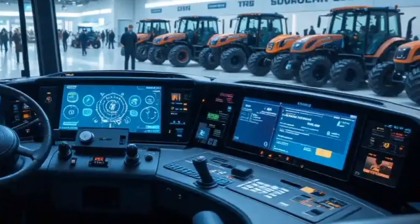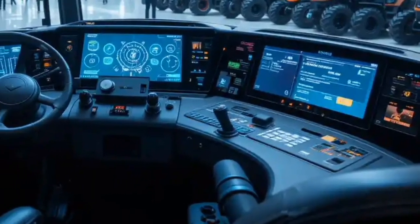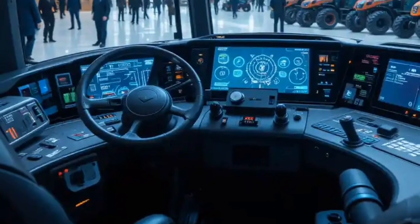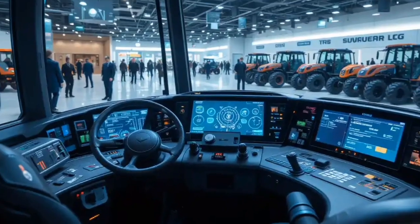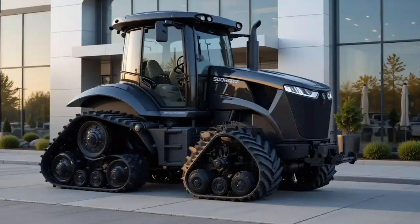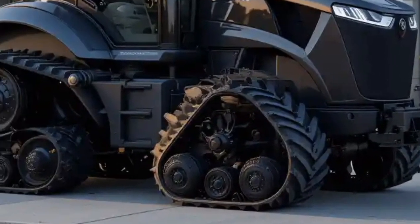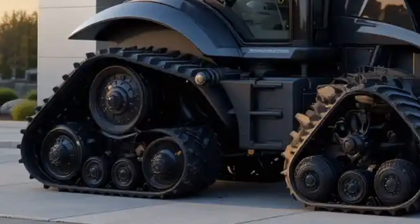The MT-800 is also designed for extended operations without frequent refueling. It boasts a large fuel tank capacity, allowing you to stay in the field longer and get more done in a single day. The load-sensing hydraulic system delivers precise control of implements and ensures that you can handle any task with ease.